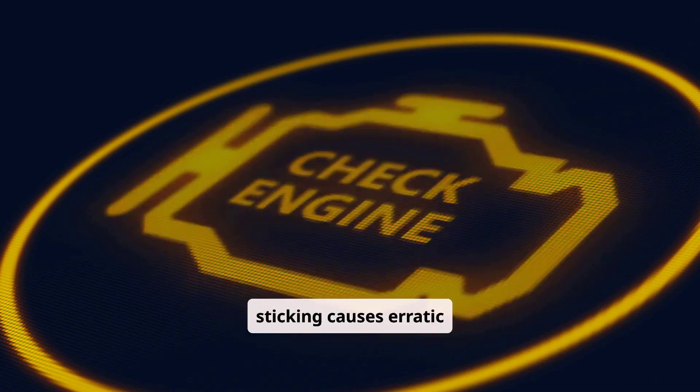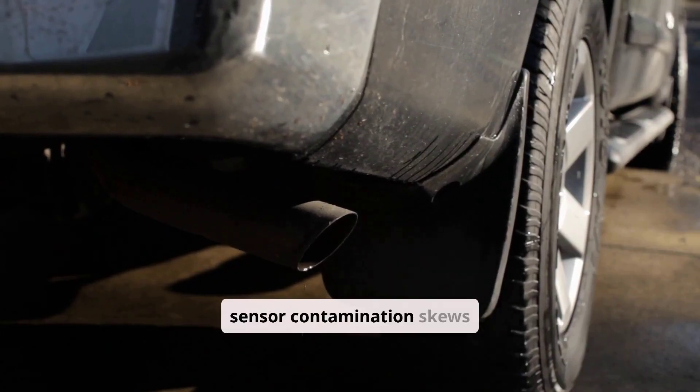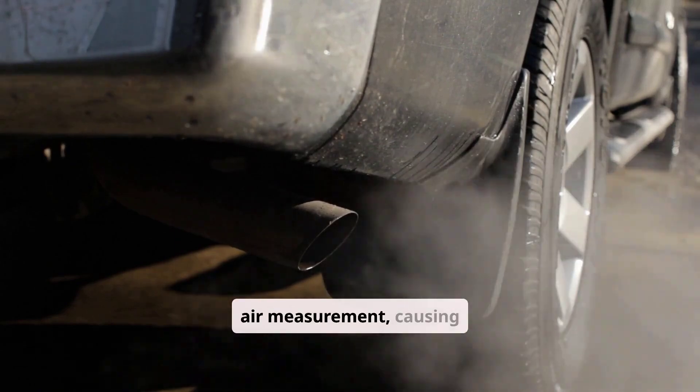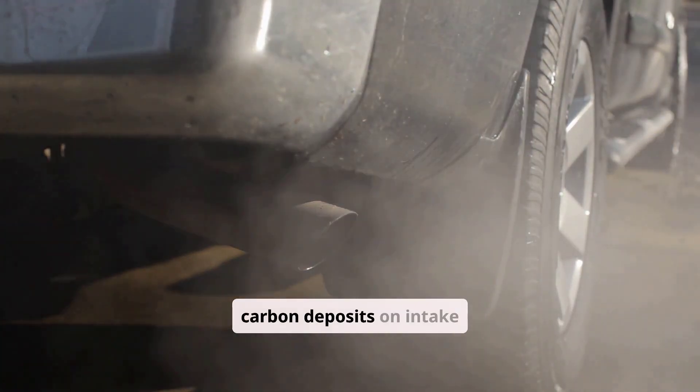Throttle plate sticking causes erratic idle and unsafe throttle response. MAF sensor contamination skews air measurement, causing incorrect fuel trim.